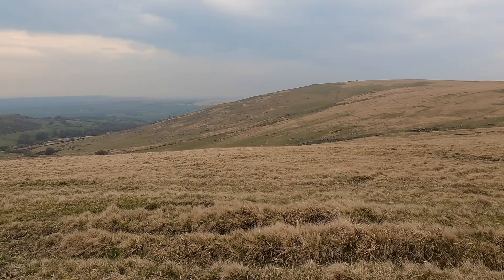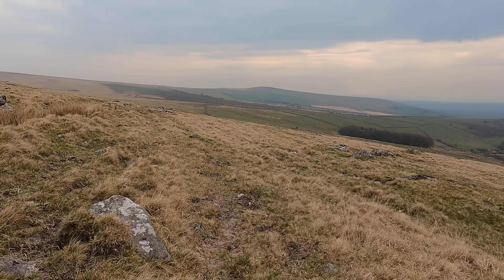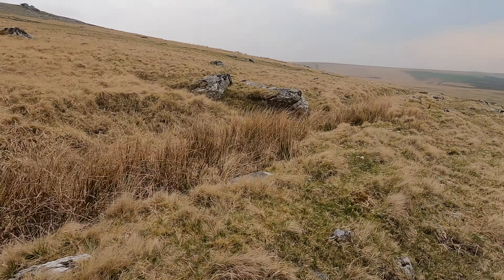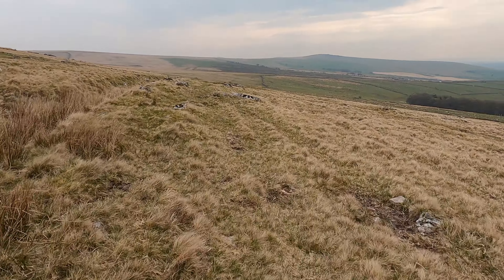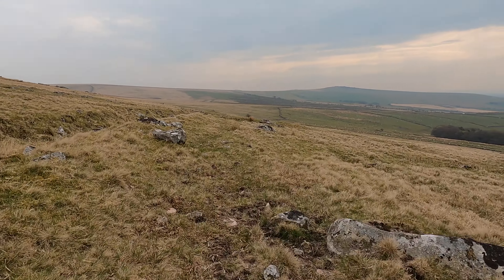Staddon Hill down in the valley — we're going straight in that direction. And that's literally a tor up there. Just going to follow this man-made road ditch for a few kilometres and then back.